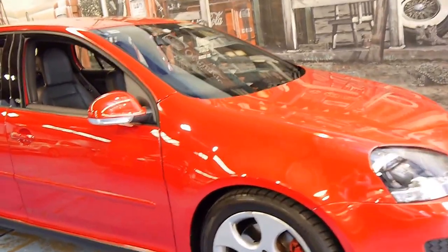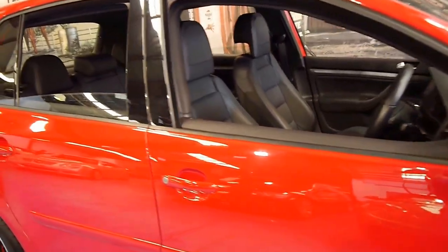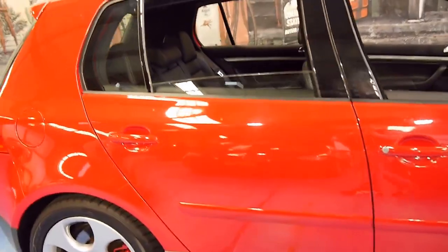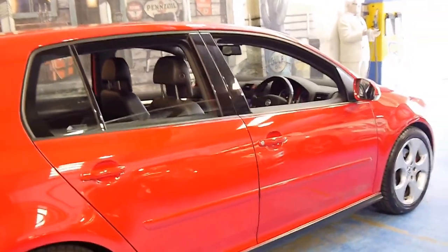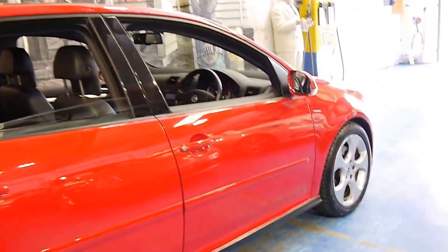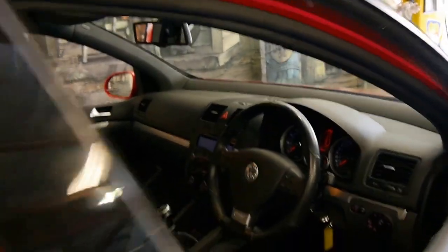Welcome to the Old Timer Centre. My name is Philip Tarrant and today we have for you a 2008 Volkswagen Golf GTI. It's done just over 60,000 kilometres, it's red, it's a six-speed manual and it's got black leather interior.